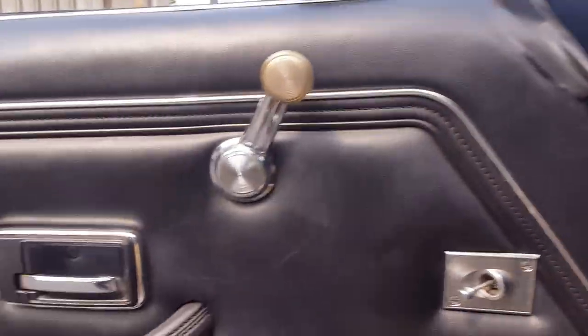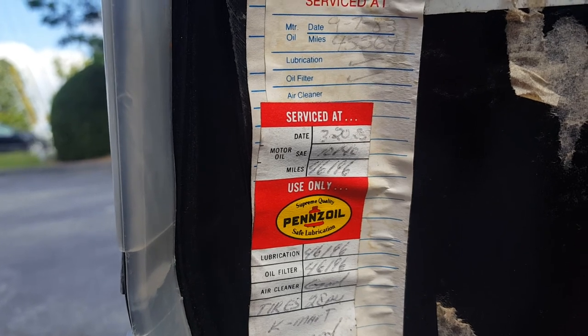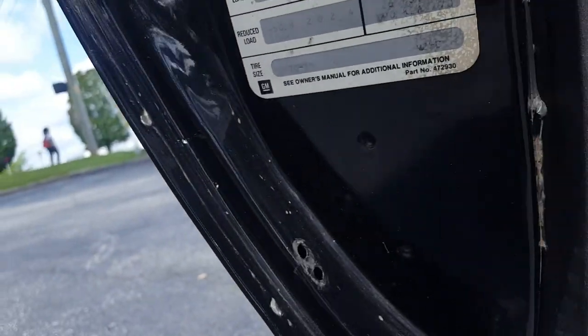Let me show you the bottom of these doors. Check out this old oil change information inside here — it says 9/7/83 at 45,000 miles, and 3/20/85 at 46,000 miles. Kind of neat to have that maintenance history right there. You can see the bottom of the doors — all this is just beautiful, no rust or anything underneath here. The car is a California car so it was never left out in the weather — none of this was rotted away, all in great shape.